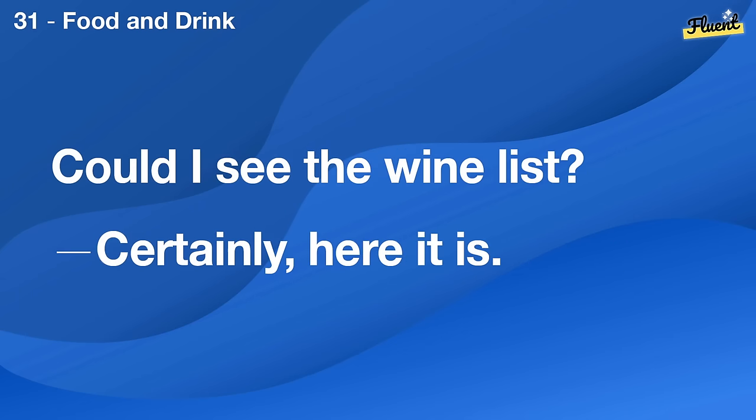Could I see the wine list? Certainly, here it is.